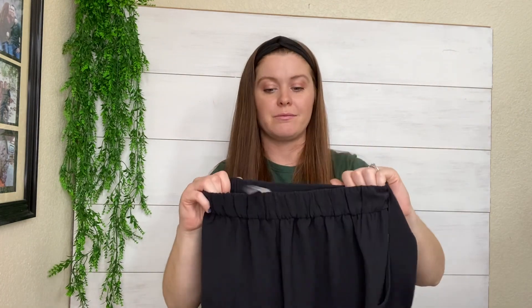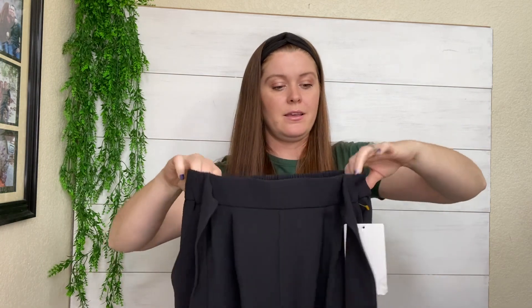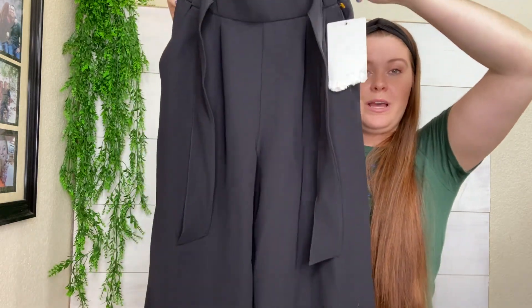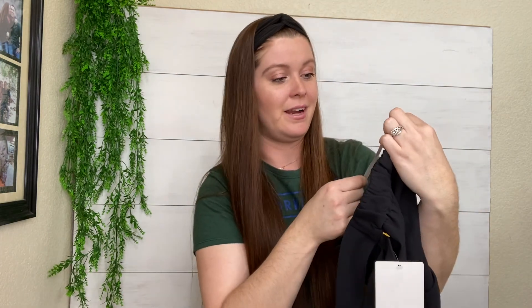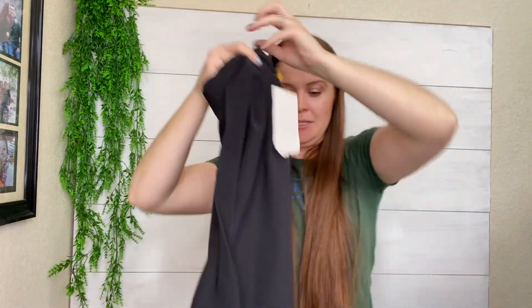These were a great find, and I kind of couldn't believe that I found them because they were just sitting on the end rack like somebody had put them back. They are new with tags — Lululemon crop pants. The tag is a little munched here, but most people probably won't care. They are a size 4 wide leg tie pants.